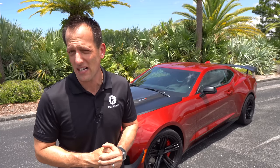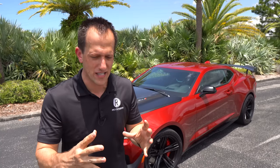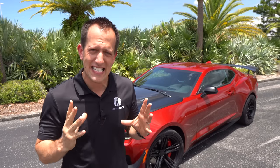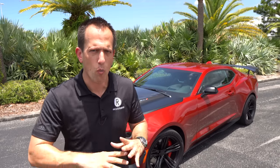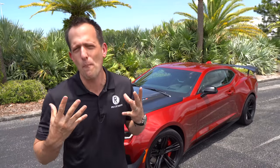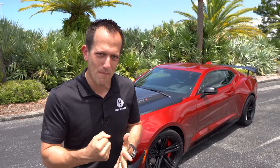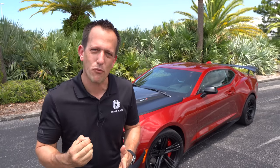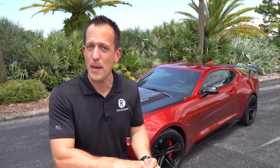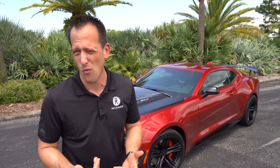When you check off that 1LE box, what you're going to get is extra track-focused goodness — not more horsepower. It goes back to the 1980s, when SCCA showroom stock racing was on fire: Camaros, Mustangs, Fox Body Mustangs, Pontiac Firebirds, and Trans Ams all battling for checkered flag glory. Chevrolet wanted to help those Camaro teams by bringing a factory option with better brakes, better suspension, and better aero. All that goodness is in this 2021 ZL1 1LE.